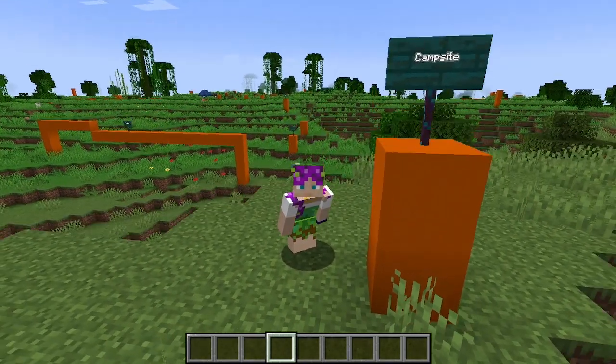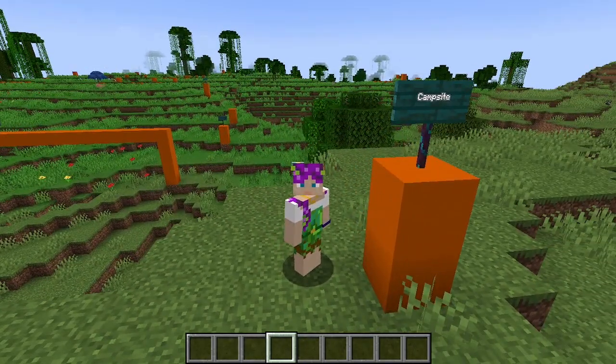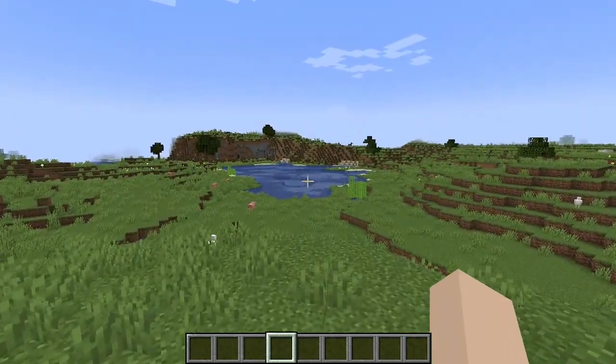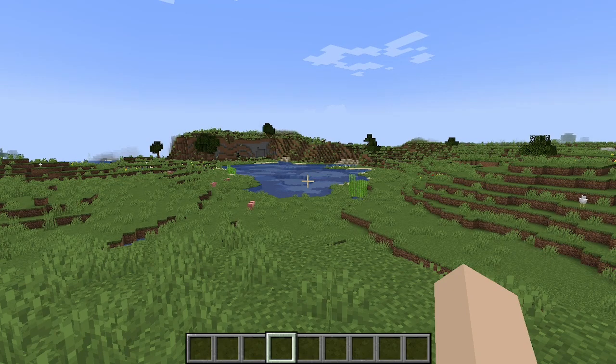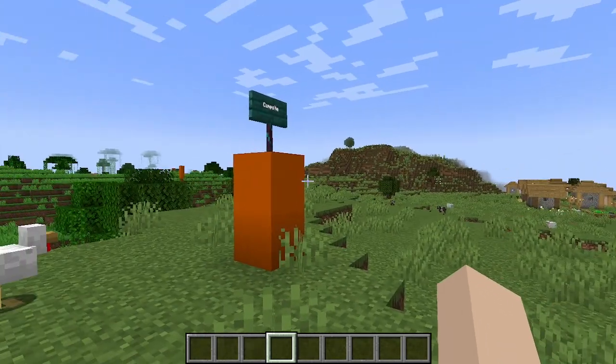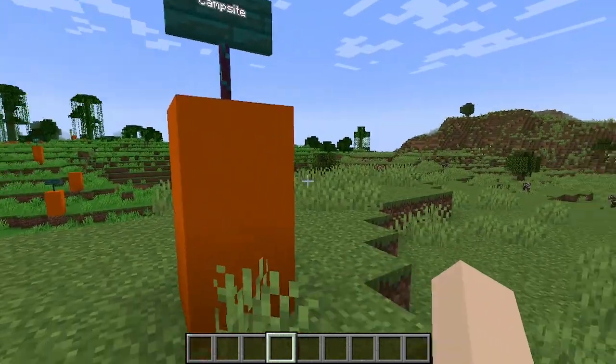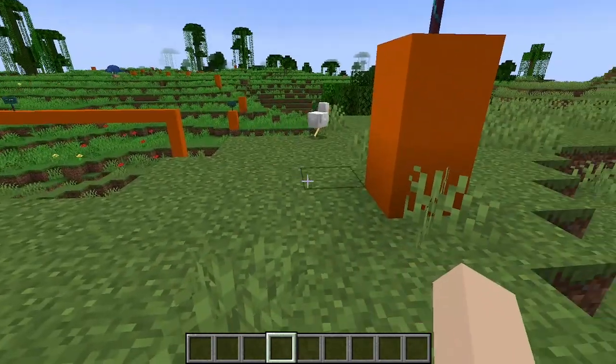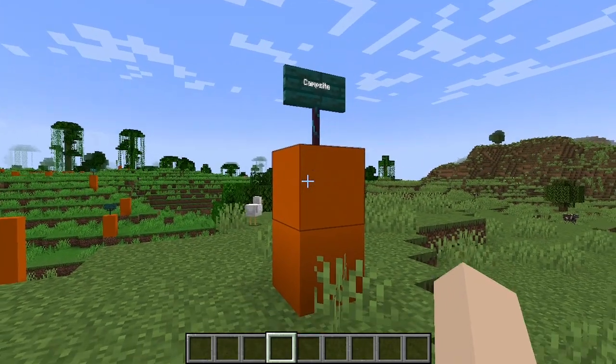Hello lovelies! Today is day three of my 30 days of building series. I am really in love with that pond over there at the moment, but today we are actually going to be building a campsite on this little hill that is overlooking the pond. So that's good enough, right?